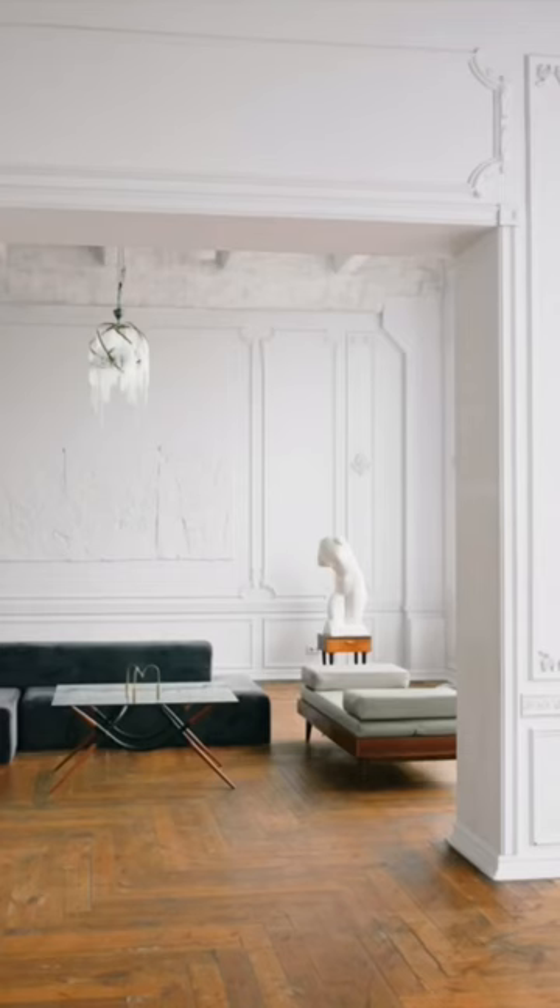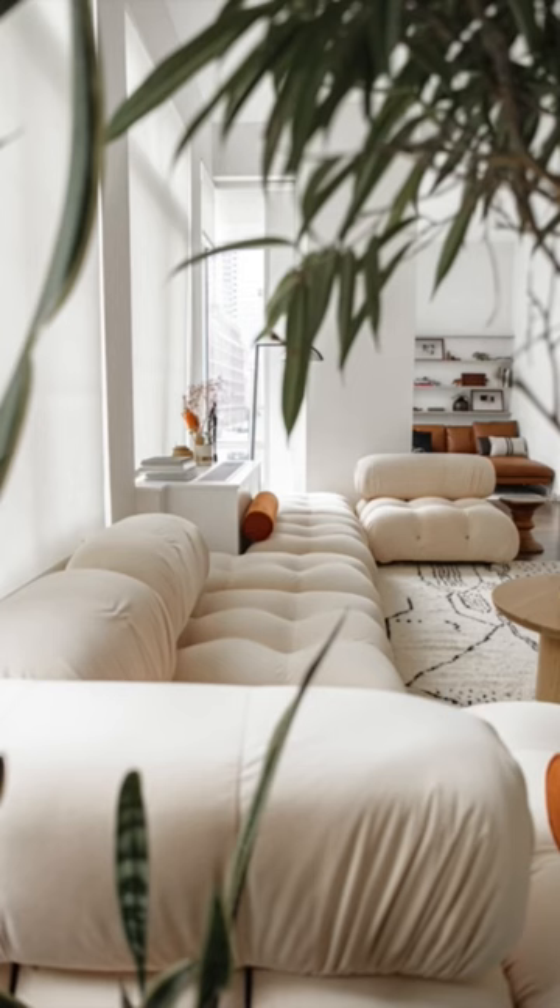Look for main furniture pieces in your space like sofas, chairs, and even your bed that are lower to the ground. This makes the mid area of the space feel more open, and those furniture pieces being lower makes them look smaller and the room therefore larger. Like and follow for more.